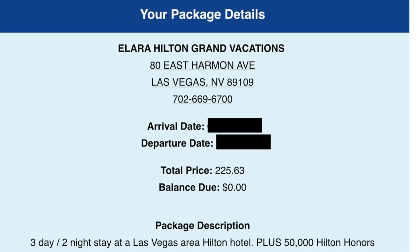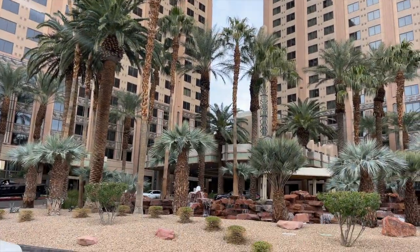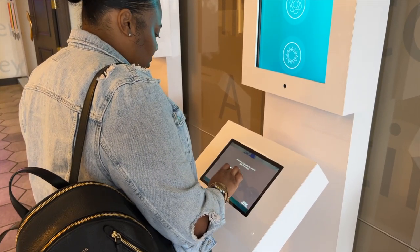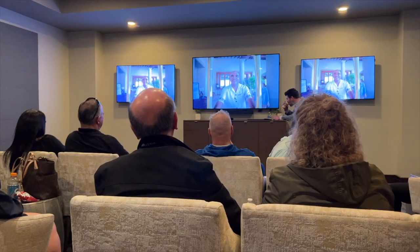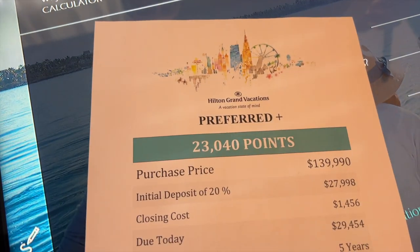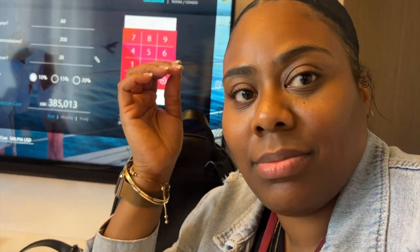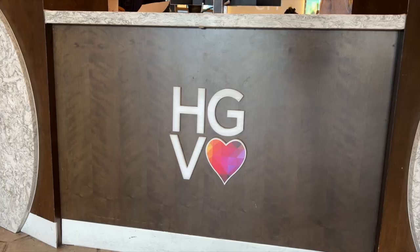Luckily, we were able to schedule our timeshare presentation in coordination with Casey's birthday weekend. For our presentation, we had to go to another Hilton Grand Vacations property on the north end of the strip named Hilton Grand Vacations on the Strip. We were instructed to go to the preview center to register. The registration process involved checking in on a tablet and answering questions about our travel and vacation behaviors. This was our tour guide, Sean — he was cool. First, we sat through a 20-minute morale-boosting motivational presentation, to get us excited about wanting to purchase a timeshare. Then we sat down with Sean to discuss pricing and numbers. For the package he was trying to sell us: $140,000 for a timeshare. After about another 45 minutes of Sean trying to finagle us into a deal, we respectfully declined. By that point we had reached the two-hour mark we originally promised to give, so we respectfully left the presentation and collected our 50,000 Hilton Honors points.